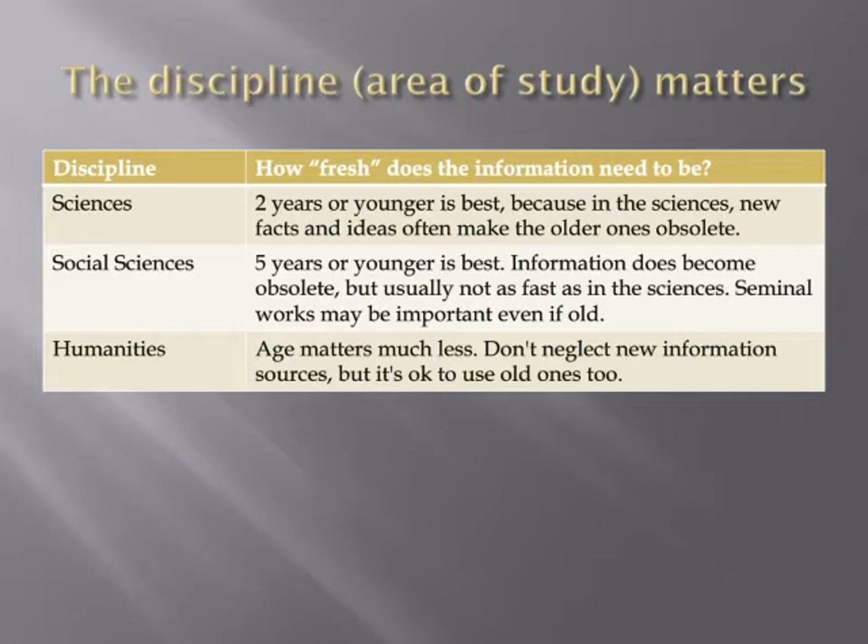In the social sciences, like the sciences, newer information is better than older. Your information sources should mostly be published within the past five years. An information source in the humanities never truly goes out of date because even if it doesn't have a complete picture of the facts, its insights might still be useful. But you can't use just older sources — you want some of them to be from the last three or five years, just like in the social sciences.